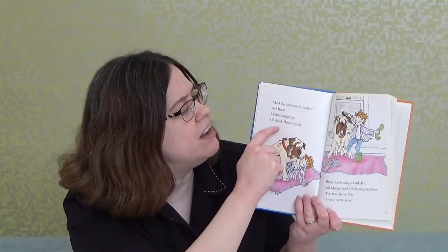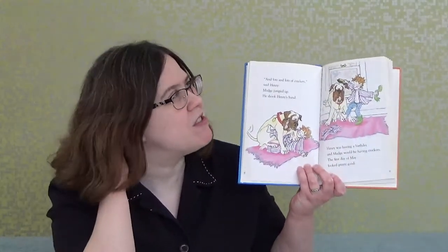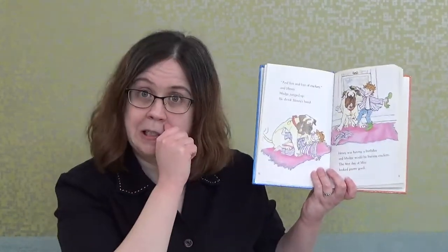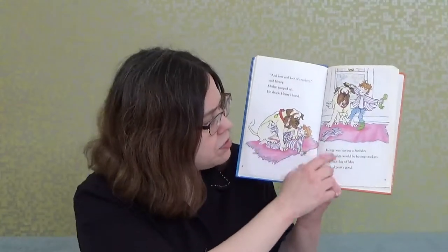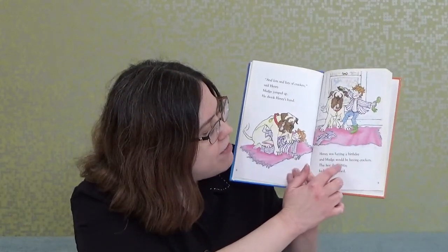'Lots and lots and lots of crackers,' said Henry. Mudge jumped up and shook Henry's hand. Now Mudge wants to join the birthday party because crackers are involved. Who has a pet at home? Different pets have different favorite treats — Mudge's favorite treat is crackers. Henry was having a birthday, and Mudge would be having crackers. The first day of May looked pretty good.